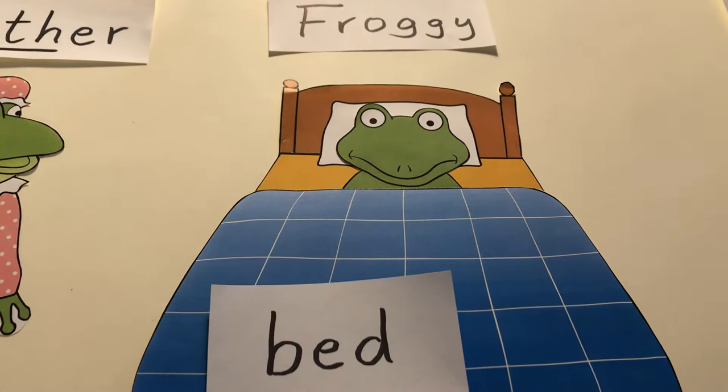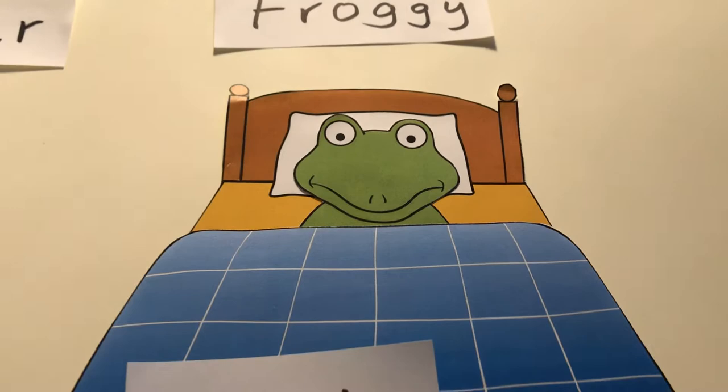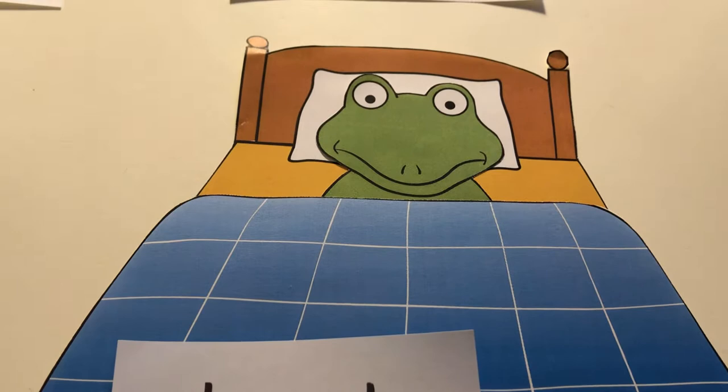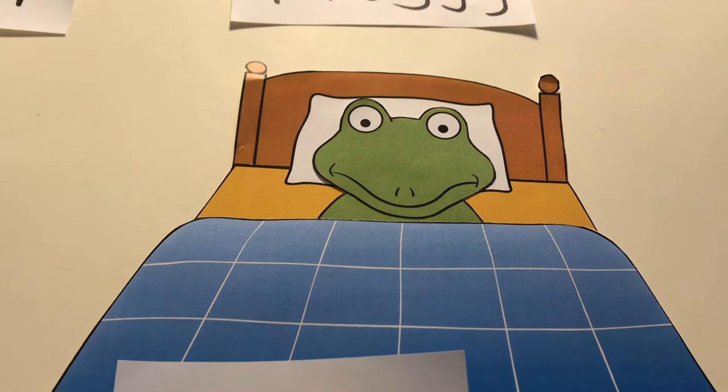Froggy will gerne nach draußen gehen, weil draußen hat es geschneit. Snow. It's snowing. Und ihr habt das ja in den letzten Tagen auch gesehen. Da muss man sich ja schon ganz schön warm anziehen. Aber Froggy, der ist so ungeduldig. Der möchte sofort nach draußen und zieht sich nur die wichtigsten Sachen an. Und dann ruft immer seine Mutter aus dem Fenster, ob er was vergessen hat. Und tatsächlich, er hat immer etwas vergessen. Dann muss er immer wieder rein ins Haus und sich wieder neu einkleiden.